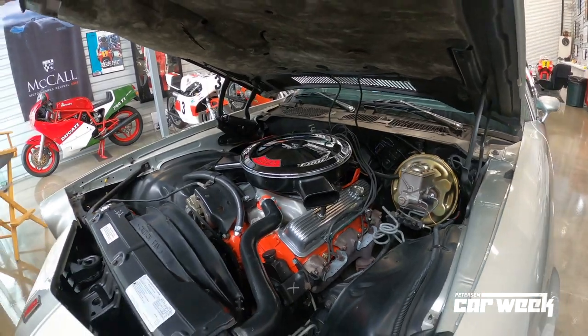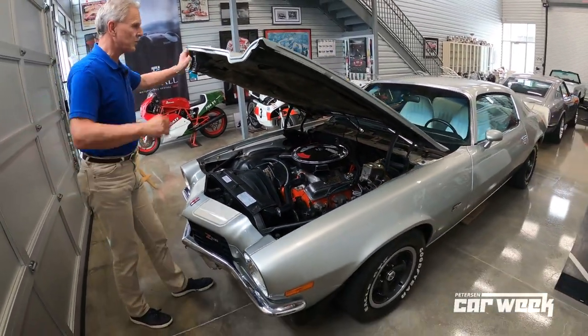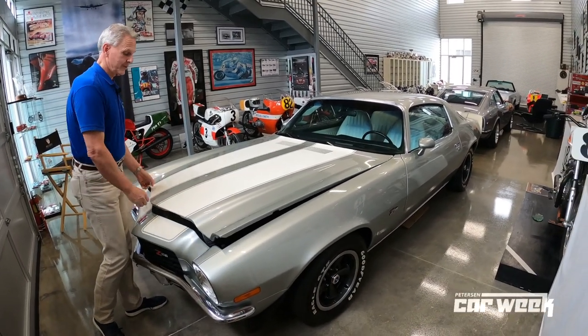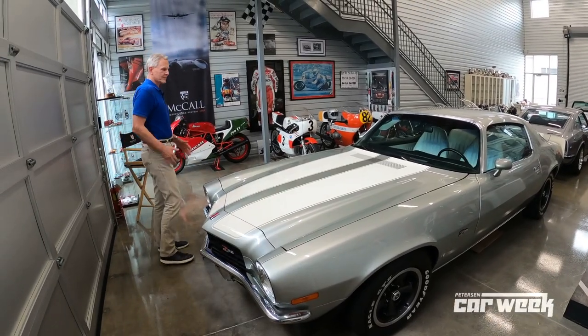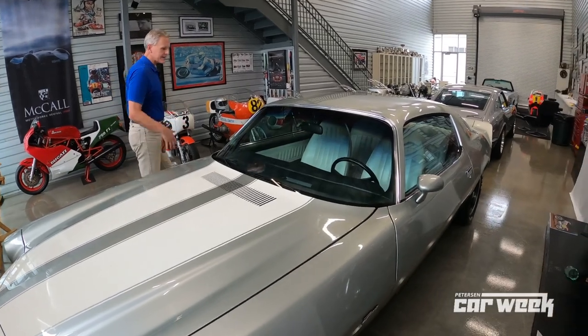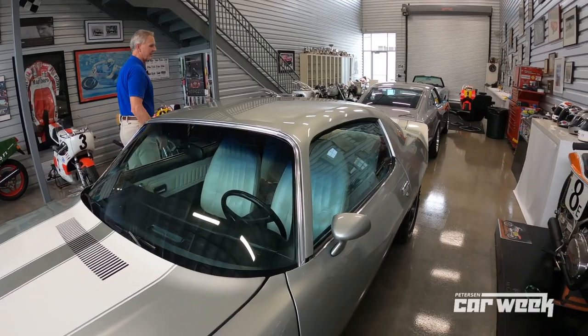They're also the kind of car that won't leave you on the side of the road — they're super reliable. This one I did lower. These cars in their day sat a little high, which was the look in the '70s: skinny poly-glass tires and a bit of a jacked ride height. So I brought it down a little bit, which gets it to handle a little bit better.